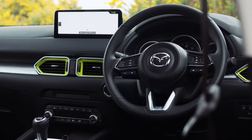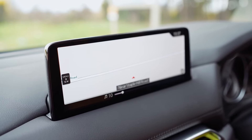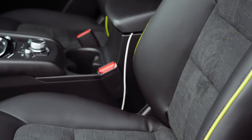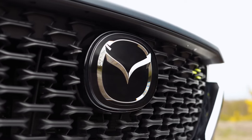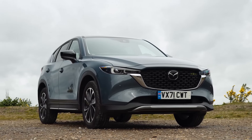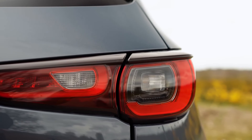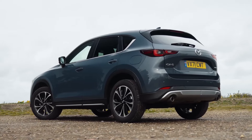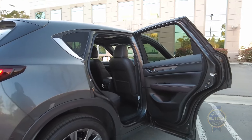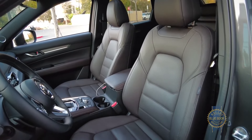The cargo area is spacious and versatile, with plenty of room for groceries, luggage, or sports equipment. The CX-5 is offered with a choice of two engines: a 2.5-liter four-cylinder producing 187 horsepower and 186 pound-feet of torque, and a 2.5-liter turbocharged four-cylinder producing 250 horsepower and 320 pound-feet of torque. Both engines are paired with a six-speed automatic transmission. The all-wheel drive system provides enhanced traction in slippery conditions. The base Sport trim starts at $26,800, while the top Signature trim starts at $41,950.